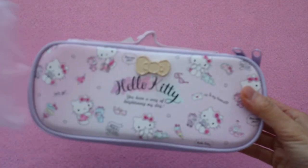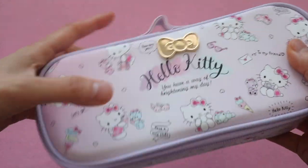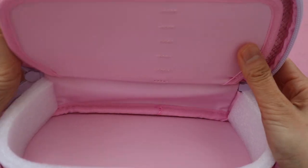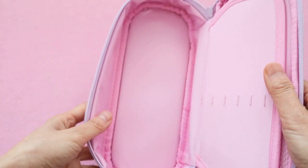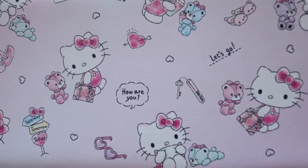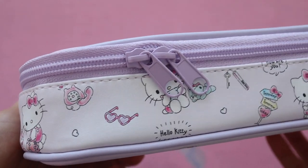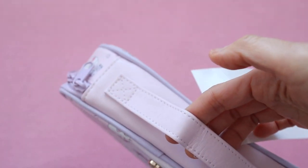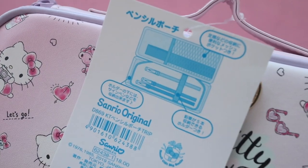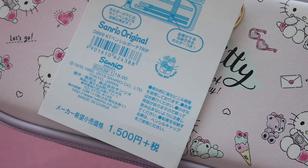Next up I have a couple of pencil cases — I let each of my daughters pick one out. This is the one my older daughter Sienna picked: a cute Hello Kitty pencil case with a spot for a bunch of pencils and a bigger compartment for larger items like scissors, a pencil sharpener, or crayons. It has a gold bow on the front, a double zipper closure, and a little carrying handle on top. On the tag it says Sanrio original and it retails for 1,500 yen, about $15 US.